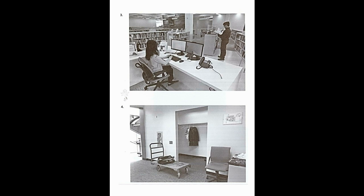Number three. Look at the picture marked number three in your test book. A, the man is turning on a light. B, the man is giving the woman a book. C, the woman is posting signs on a wall. D, the woman is typing on a keyboard.